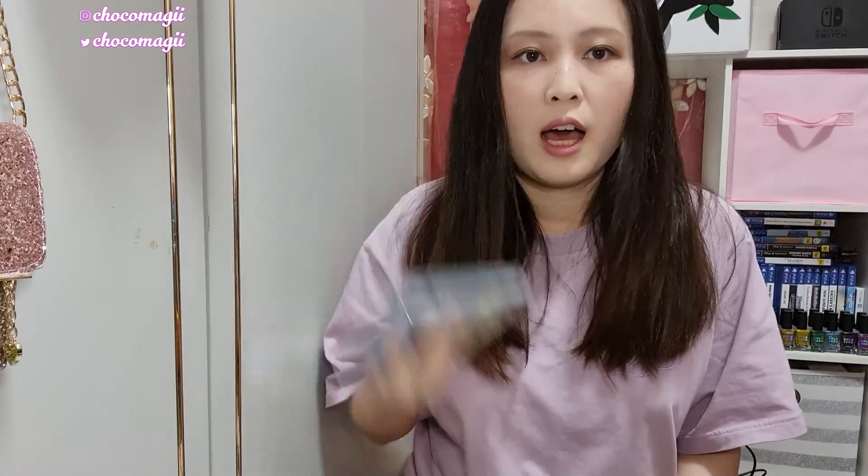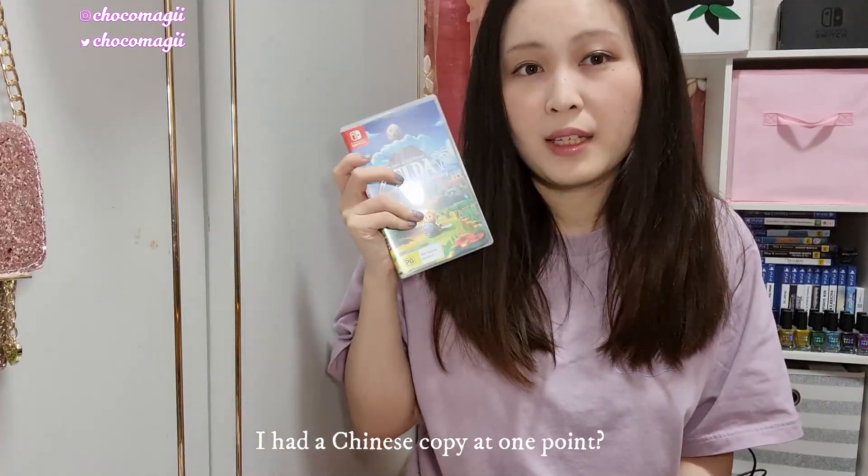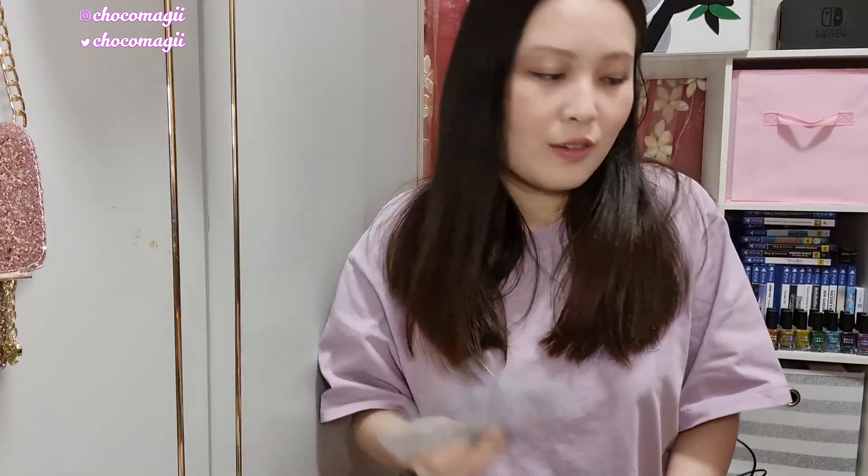Next we have The Legend of Zelda: Link's Awakening. I streamed this once. I have childhood trauma from this game — I think the copy I had as a kid was a Chinese bootleg and I didn't understand what was going on. I was traumatized by the monsters even though it's highly pixelated. I got to relive that trauma playing the crisp new version, but I struggled — my chat had to help me because I had no idea what I was doing and I died a lot. I really just need to finish it, probably with a walkthrough.